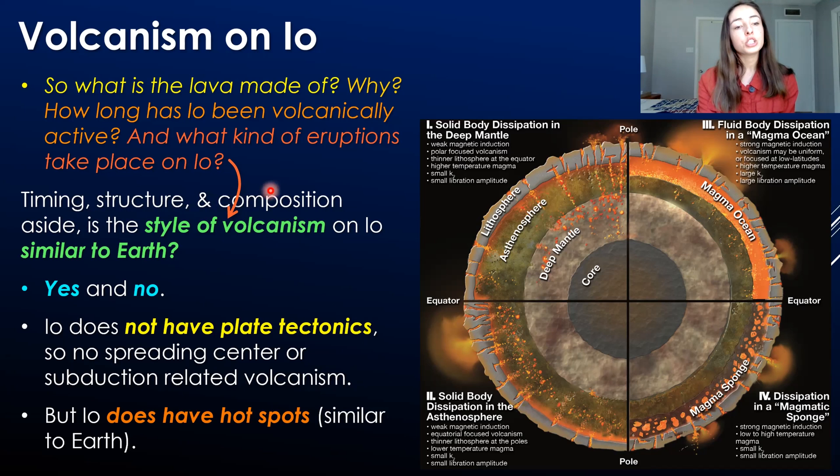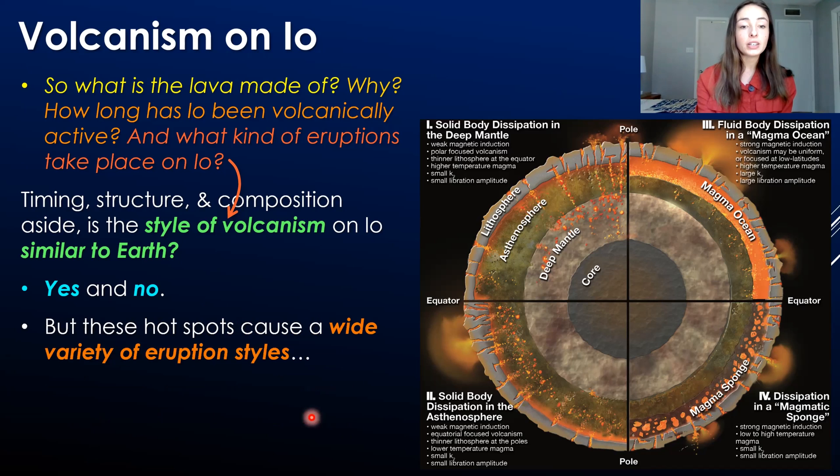Setting timing, structure, and composition aside for a moment — what about the style of volcanism on Io? Is it similar to Earth? The answer is yes and no. Io doesn't have plate tectonics, so there's no spreading center or subduction-related volcanism. But Io does have hot spots, just like Earth. The hot spot volcanism on Io has a variety of eruption styles, and many are not at all similar to Earth.